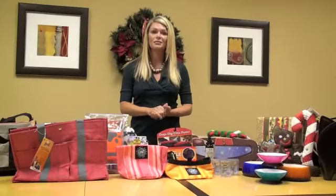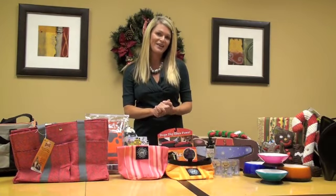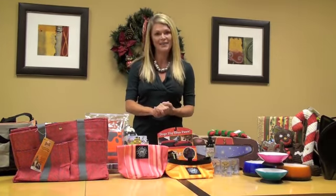All of these products can be found on the American Pet Products Association YouTube channel. You can find information about them as well as pricing and where to get them. Here's wishing you and your family a happy holiday season!